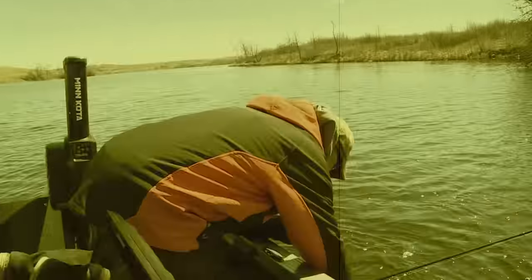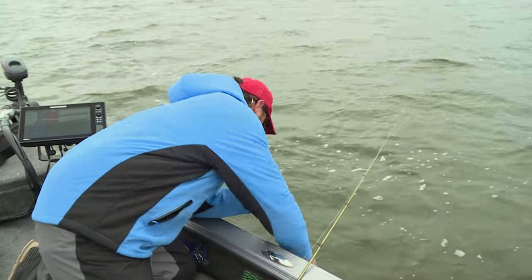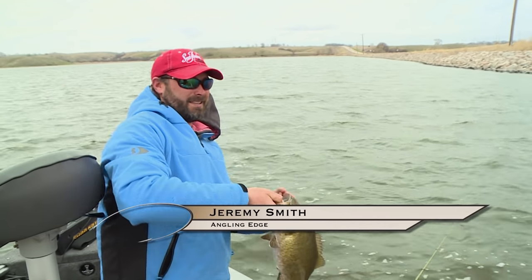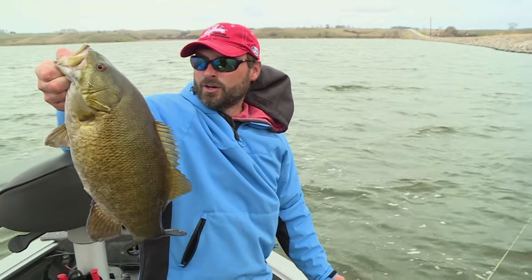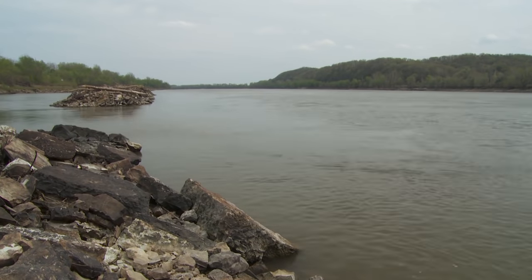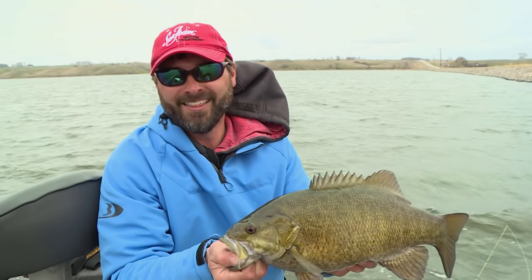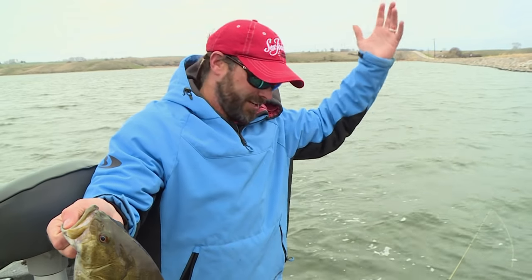Quite the change of pace. We spent yesterday primarily running and gunning, fishing fast with hard baits, and we found a few areas that held a number of fish. Now we're fishing just a little bit slower — got the jigs out and some plastics. One reason, we wanted to see the depth of the fish that were on those spots. And secondly, it got significantly colder today. The nor'easter came in, weather dropped about 15 degrees, we had rain all morning. But you know what I love about smallmouth bass? They don't care — they bite. Rain, sun, it doesn't matter. They've always got a great attitude.